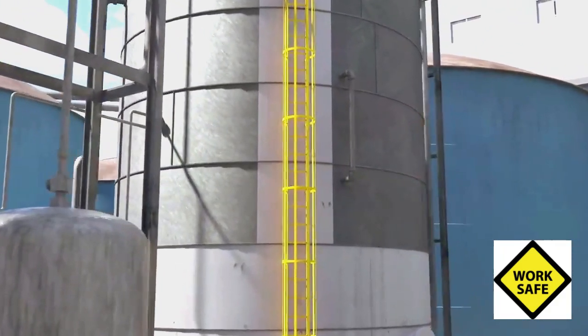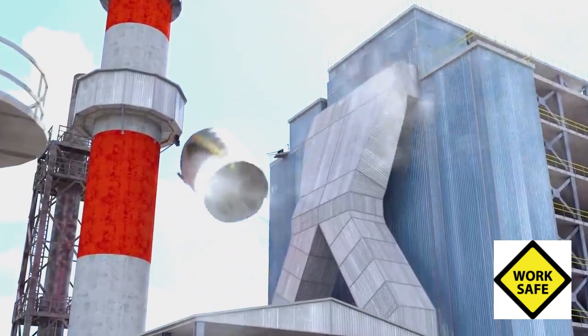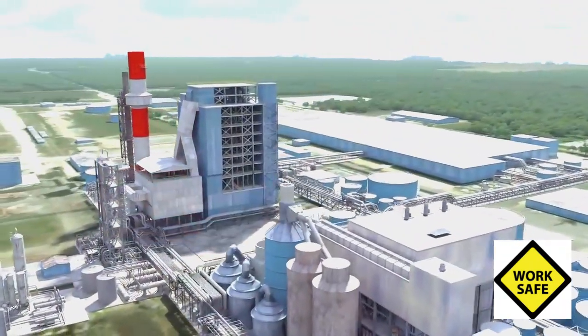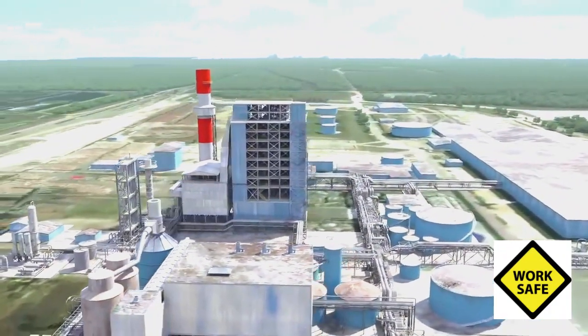At 11:05 a.m., there was a massive explosion. The tank separated from its base and launched up and over a six-story building, landing approximately 375 feet away. Three people were killed and seven were injured. All were contract employees working near the foul condensate tank.